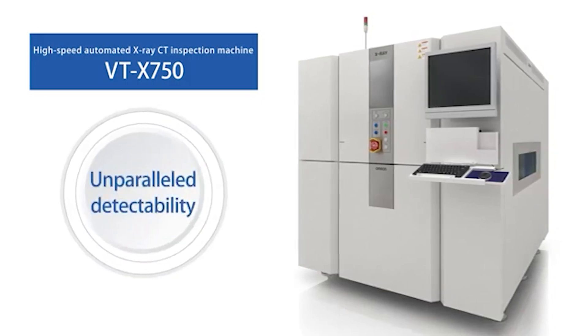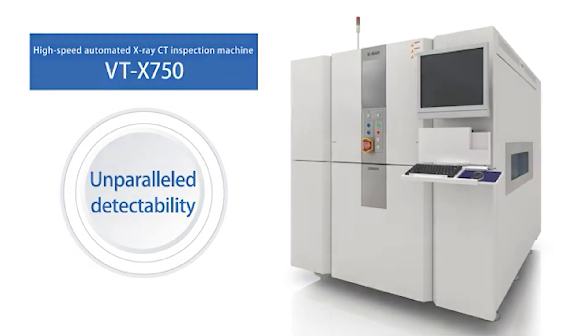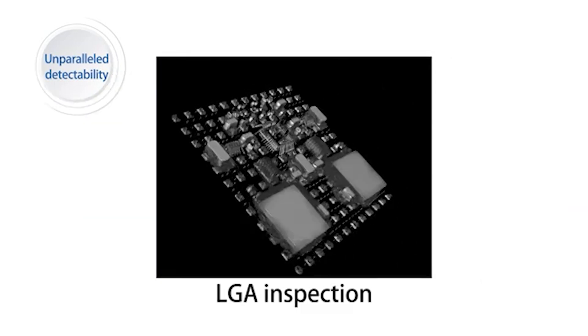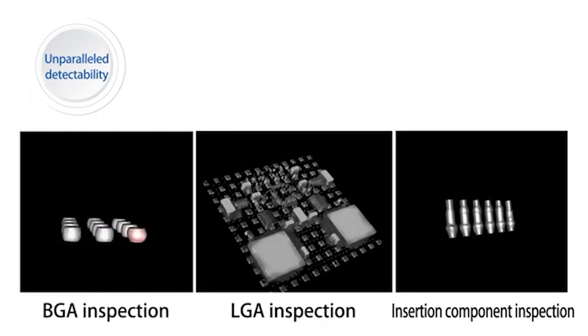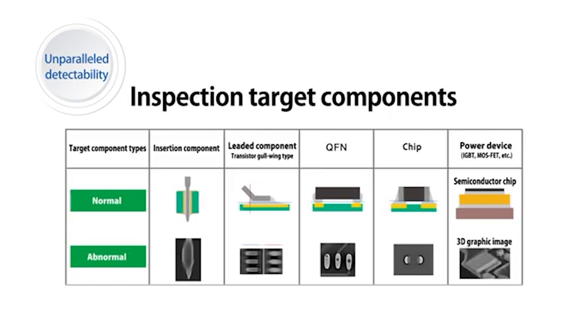First, unparalleled detectability that's only possible with CT. OMRON's unique 3D CT reconstruction algorithm has made it possible to detect defects of BGA, LGA and insertion components, which were difficult to judge using the 2D method, tomosynthesis method, or laminography method. Inspection target components have been further expanding.